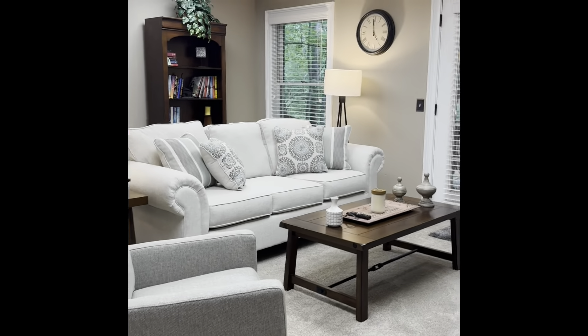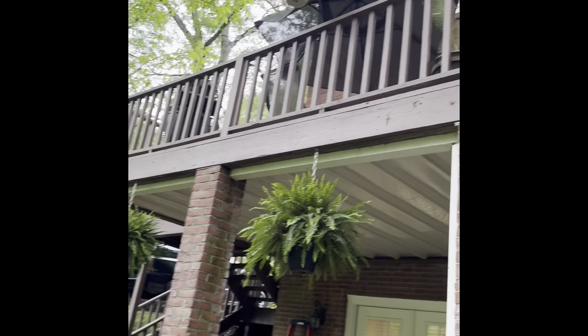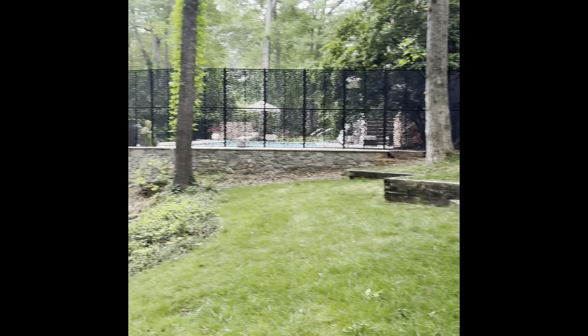Out back, the yard is not fenced — it's open and comes down a slight slope that levels back out to the walking path. There are stairs up to the deck and the sunroom, which may have once been a screen porch. Down at the lower level there's a patio. The neighbors have a pool. It's very peaceful back here.